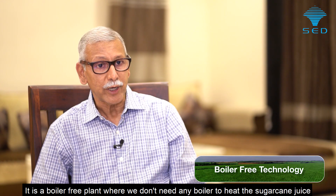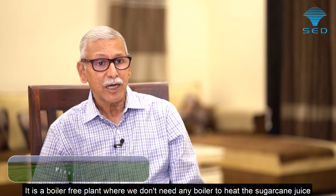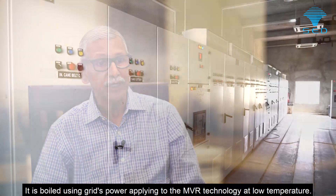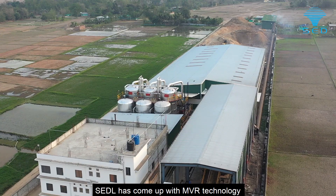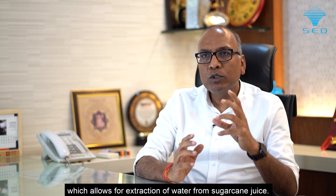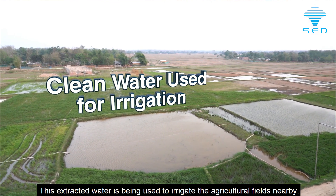It's a boiler-free plant. When we boil the juice, we use steam, but inside this plant we don't need any boiler. The juice is boiled using grid power through the MVR (Mechanical Vapour Recompression) technology — we boil it at low temperature. This is the CDL MVR technology.